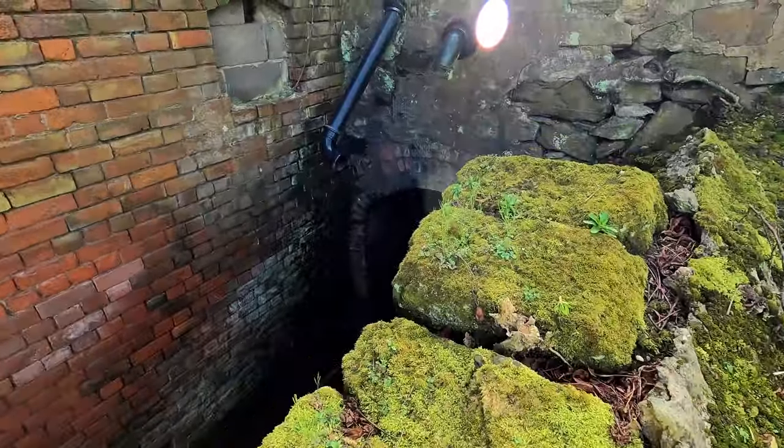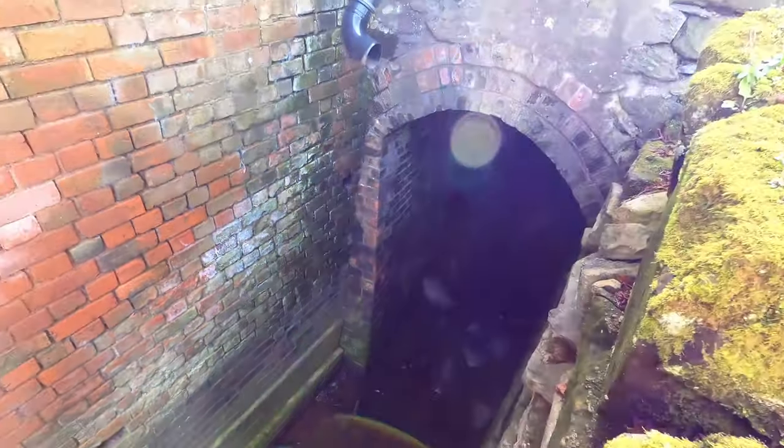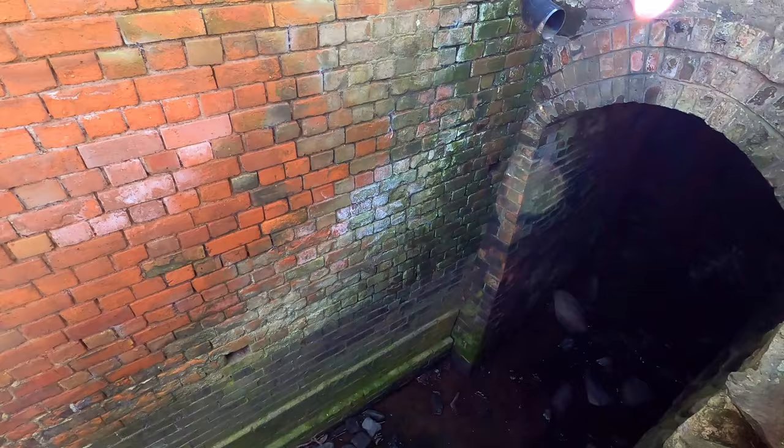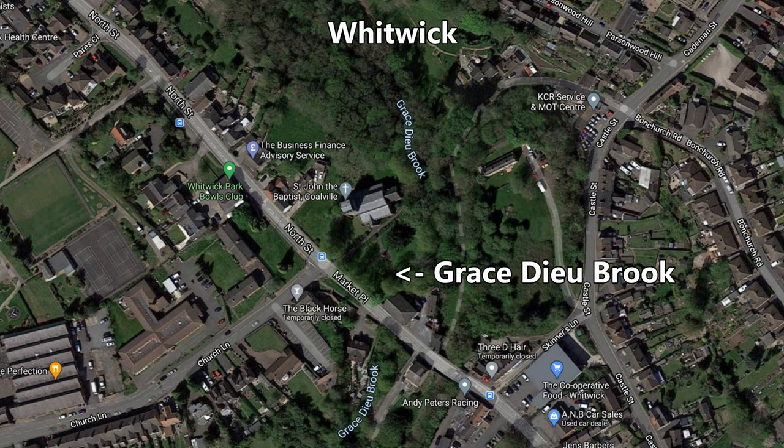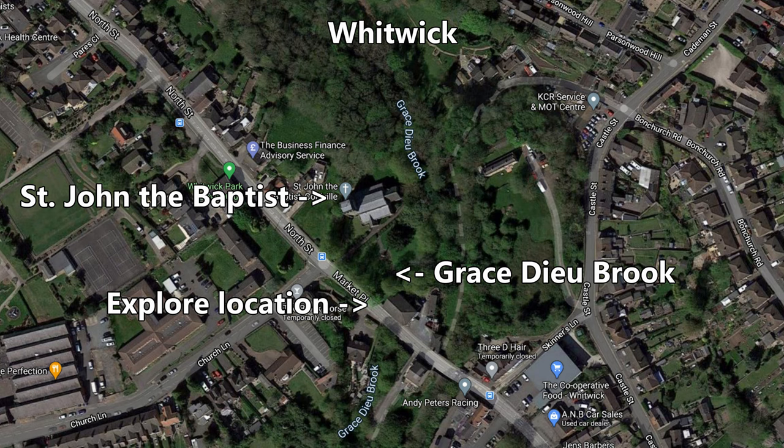I'm going to get you a little bit closer — look, you can see down there exactly where we're going, and the flow of the water is coming towards us, so we're going to walk against the flow. Today in this short little explore, we're in the little village of Whittock, somewhere between Colville and Loughborough. We've come to see a little tunnel which goes under the road — Marketplace one way, North Street the other. There's virtually nothing on the internet about this little tunnel or culvert, but the nuggets of information I did find suggest it dates from around the mid-1500s, when there was already a track or roadway going through this village.